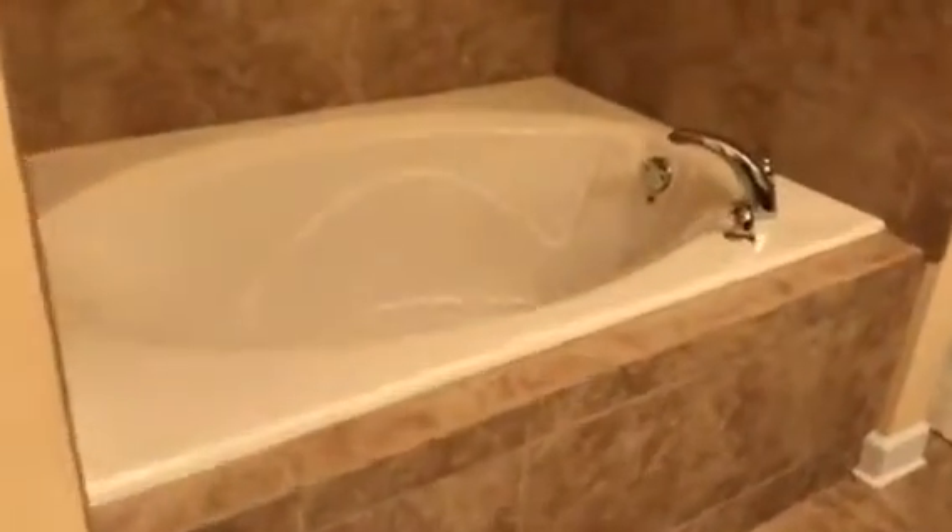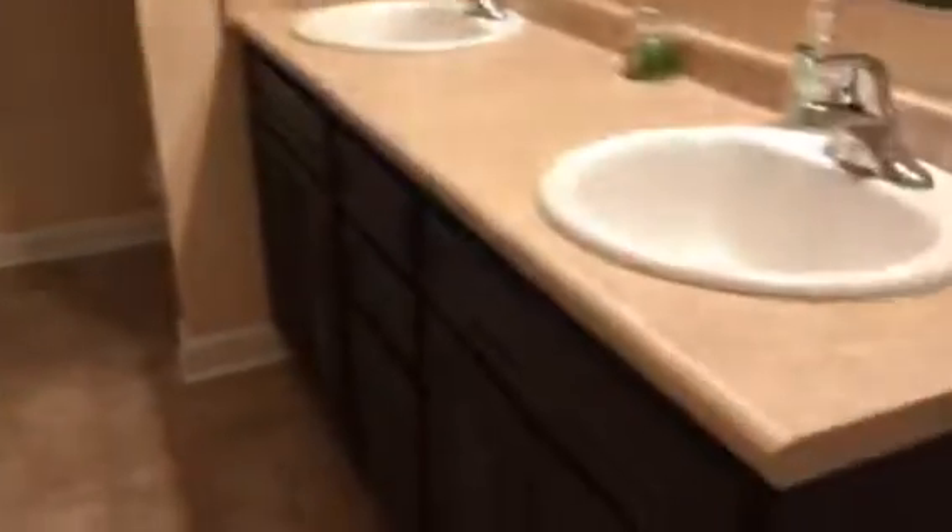This is our master bath. You can see this really nice tile on the floor and this really deep garden tub. We have a walk-in closet right in here, and a linen closet right here. We have a double vanity, a lock window, and a separate shower here.